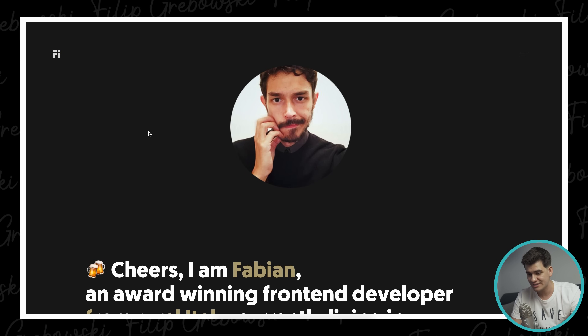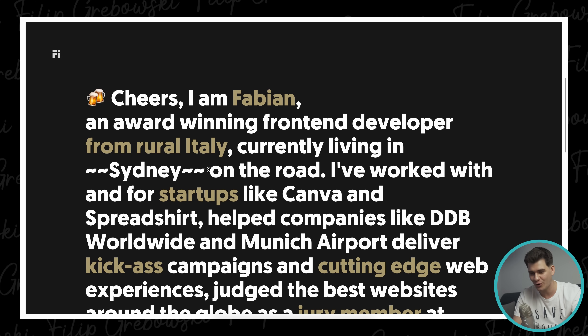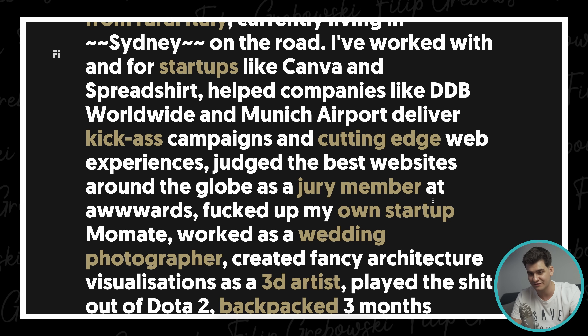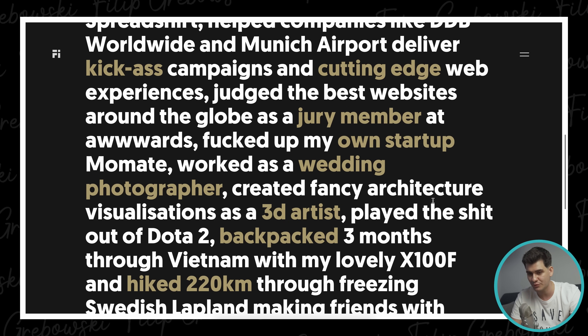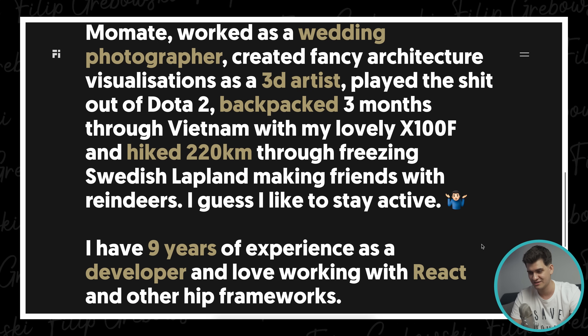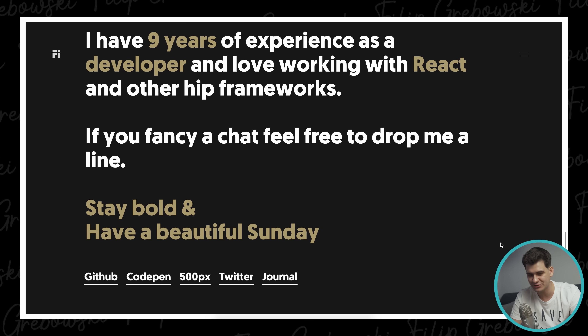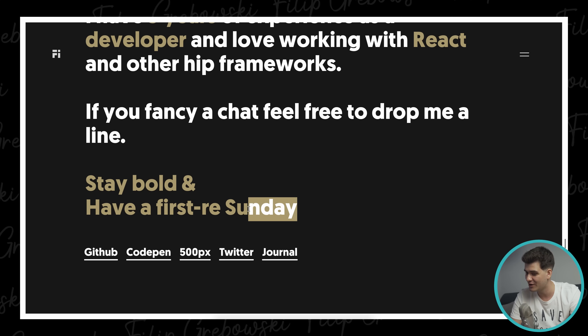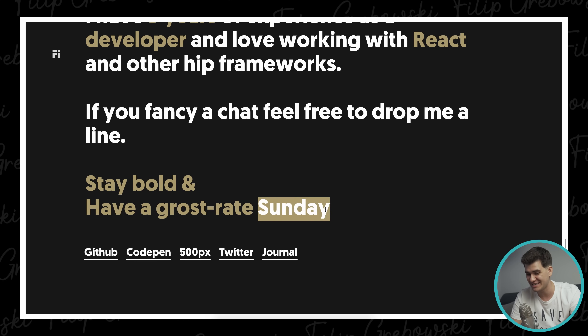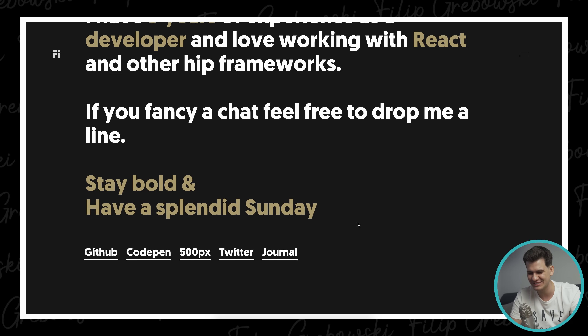Now on to the third portfolio — fabianheera.com. It looks like it might be another minimalistic one. 'I'm Fabian, an award-winning front-end developer from rural Italy.' So many Italians! 'I've worked with and for startups like Canva and Spreadshirt, health companies, DB Worldwide and Munich Airport. I hacked 220 kilometers through freezing Swedish Lapland making friends with reindeer.' That's quite funny — this guy seems like a very interesting type. He also has a message that says 'have a laudable Sunday' — and he actually adjusts the day dynamically based on when you visit.